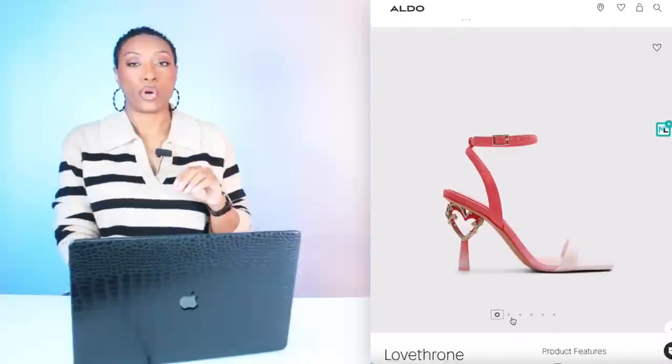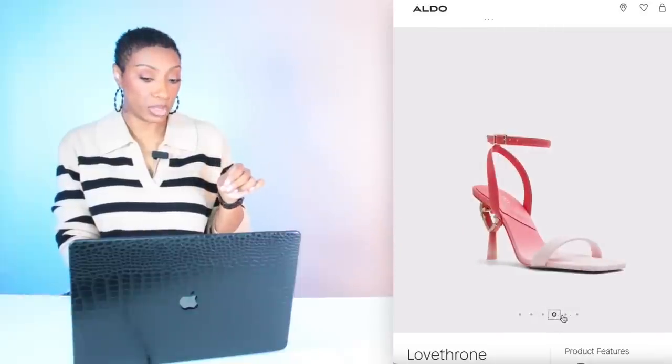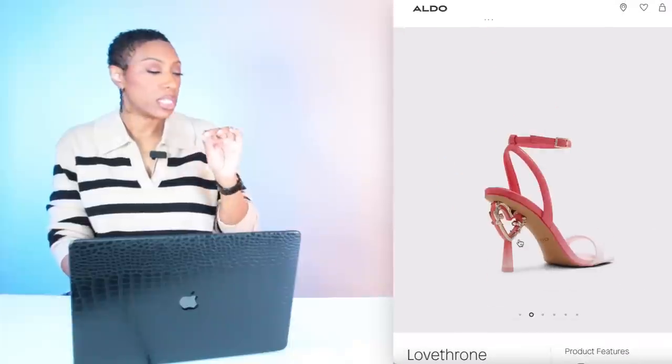We're going to mix it up a little with the shoes and have a couple options. The first one is at Aldo. They have these really cute open-toed pointed-toed mules. These are $110 called the Love Throne. They have the cutest little heart detail on the heel, which is definitely inspired by the designer looks like Dolce & Gabbana. This one comes in a size range from 5 to size 11.